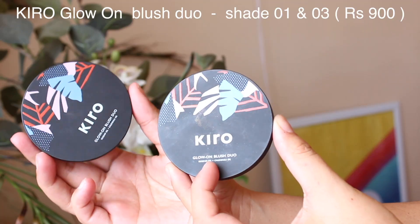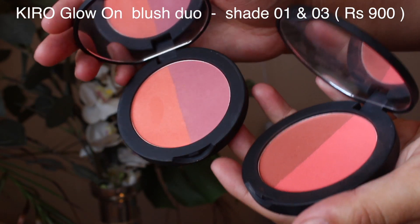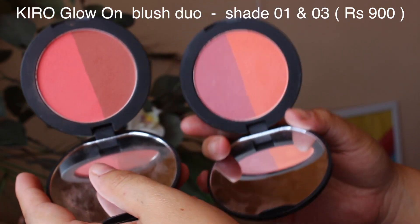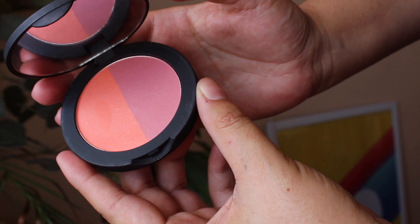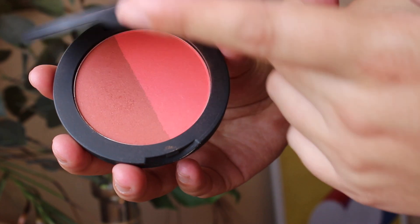Now let's move on to my favorite part — applying blush. I'll be using the Kiro Glow On Blush Duo. Kiro sent me two shades: number one has Classic Coral and Perfect Pink, and number three has Cool Synonym and Fresh Grapefruit. These blushes contain rosehip oil and calendula oil. I've been wearing shade number three — Cool Synonym and Fresh Grapefruit — non-stop. I start from my cheek and take it up to my temple, and I also apply blush on my nose. This product has to be my favorite from Kiro.